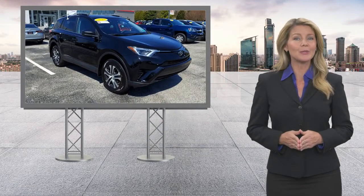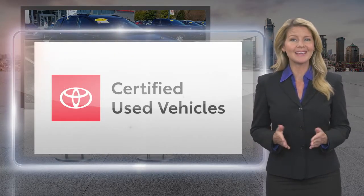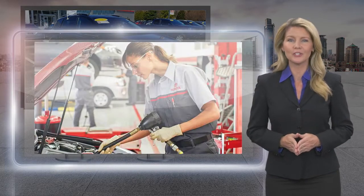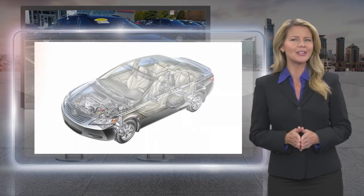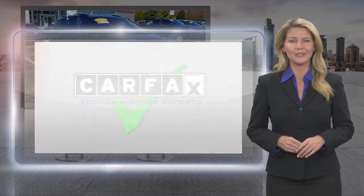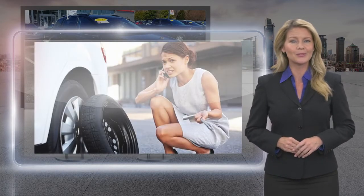Every Toyota certified used vehicle must meet or exceed an intensive multi-point quality assurance inspection. Our goal is to ensure that this vehicle has that new look and feel you would expect in a certified used vehicle. Toyota certified used vehicles,